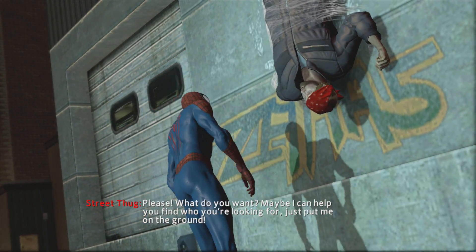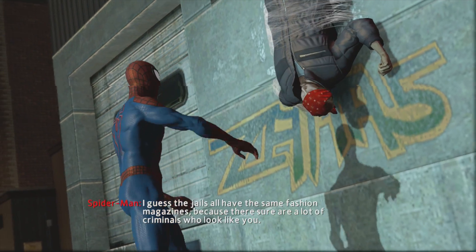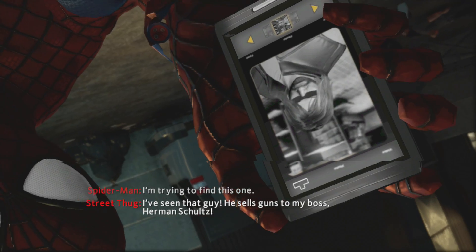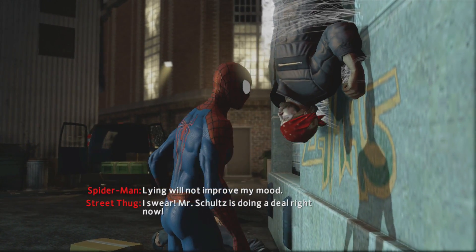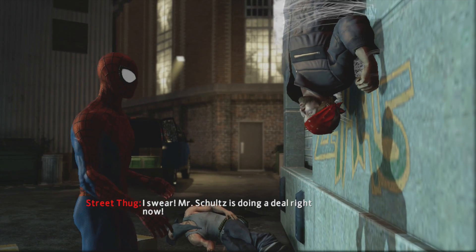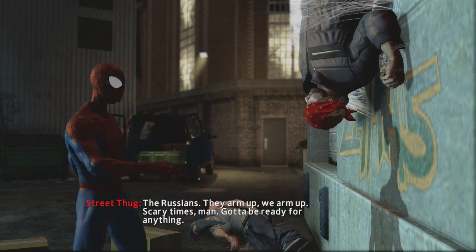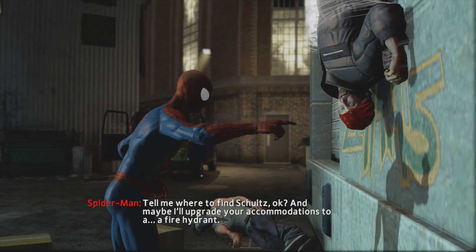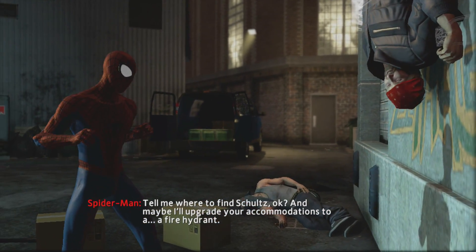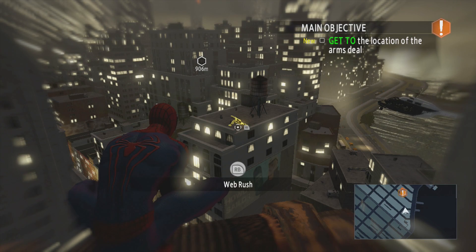What do you want? Maybe I can help you find who you're looking for. Just put me on the ground. There sure are a lot of criminals who look like you. Yeah, yeah, I've seen that guy - he sells guns to my boss, Herman Schultz. Lying will not improve my mood. Yeah, I swear - Schultz is doing a deal right now! He's buying enough firepower to take on an army. The Russians! Scary times. Tell me where to find Schultz. Maybe I'll upgrade your accommodations to a fire hydrant. Got a deal? Alright, let's go find those Russians.